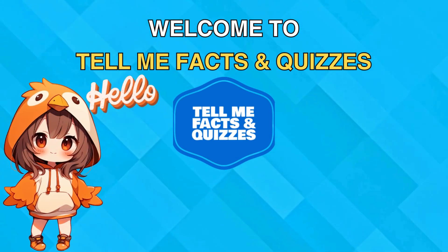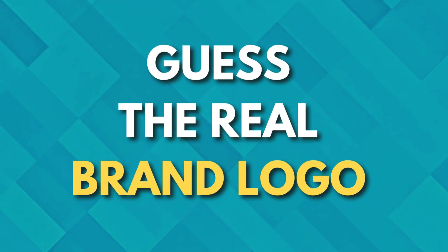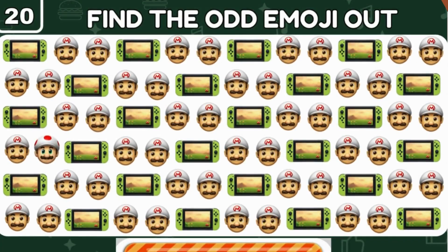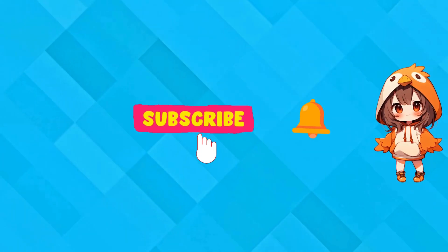Hello everyone and welcome to our channel! Can you guess the real brand logos? Let's test your photographic memory at 25 ultimate levels. Subscribe to the channel and let's get started!